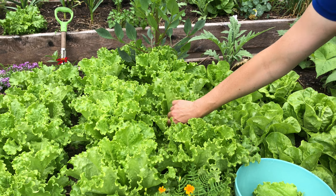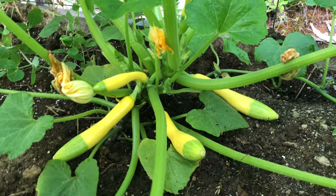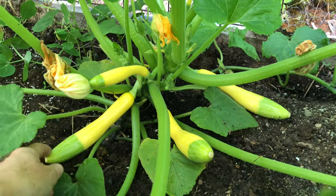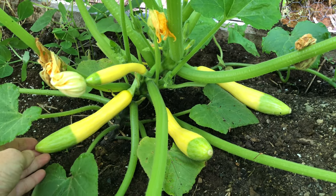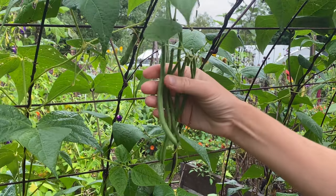My favorite high-value crops to grow include fresh herbs, salad greens, snap beans, summer squash, cucumbers, and cherry tomatoes. All of these are easy to grow in a home garden but can cost a lot when bought from a supermarket or a farmers market.